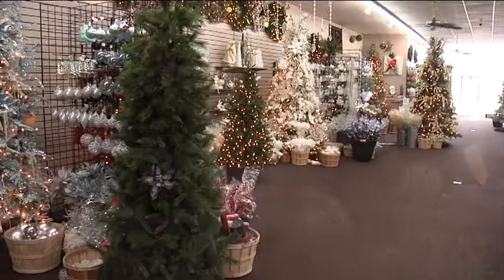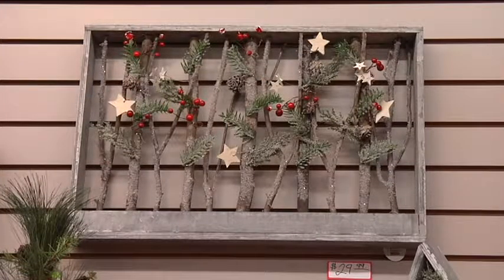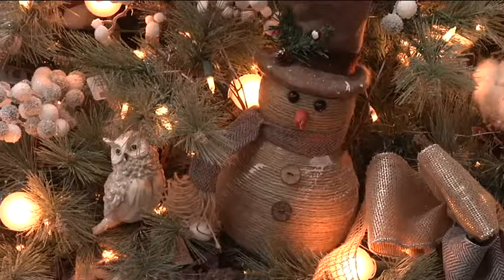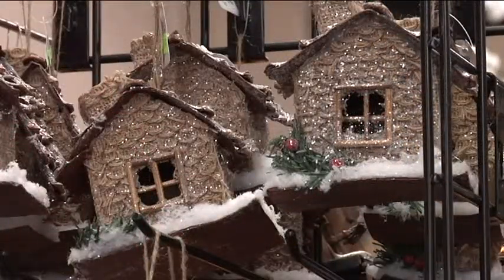And so here at Anderson Seed and Garden, we have transformed our store. We've got about 10,000 square feet that we turn from garden into holiday, and we've made our own festival of trees here at Anderson Seed and Garden.